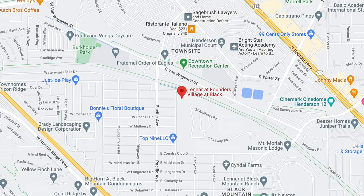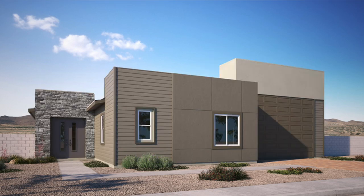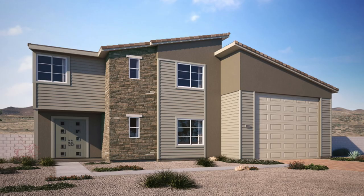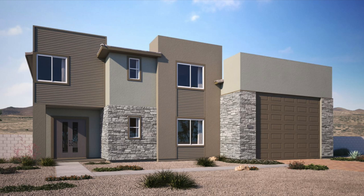In Henderson, there's Founders Village One — a collection of new single-family homes now selling at Black Mountain Ranch, a master-plan community in Henderson. This community has two floor plans with RV garages: the Kennedy, approximately 2,015 square feet with three bedrooms, three-and-a-half baths, and a two-bay with RV garage; and the Hamilton, approximately 2,655 square feet with four bedrooms, three-and-a-half bathrooms, and a two-bay with RV garage.